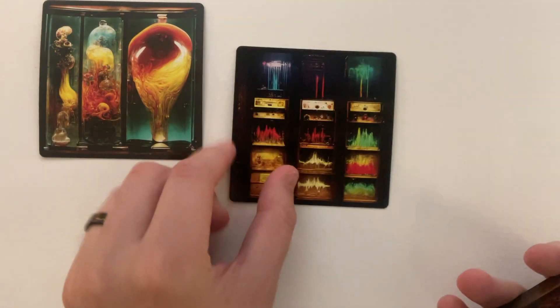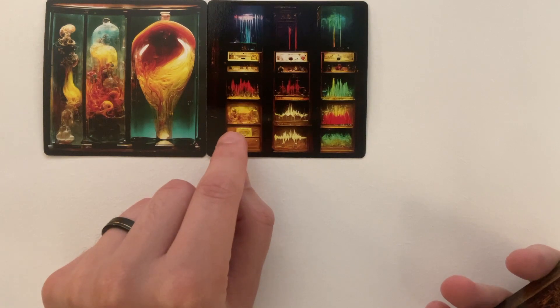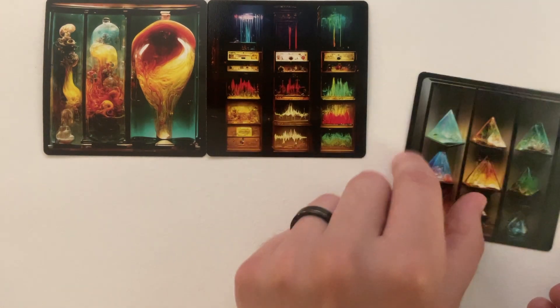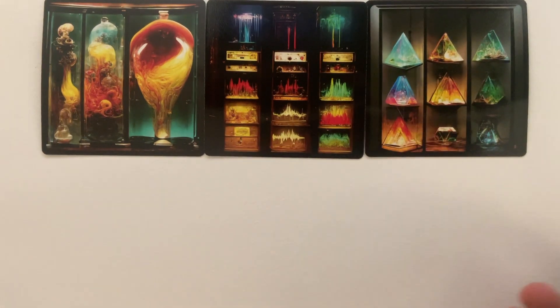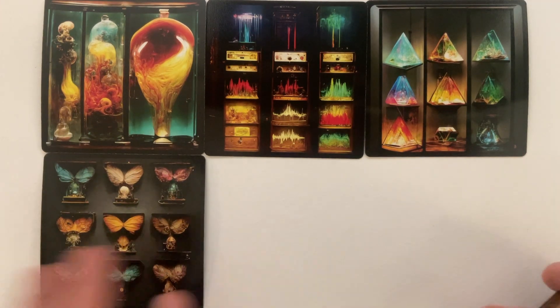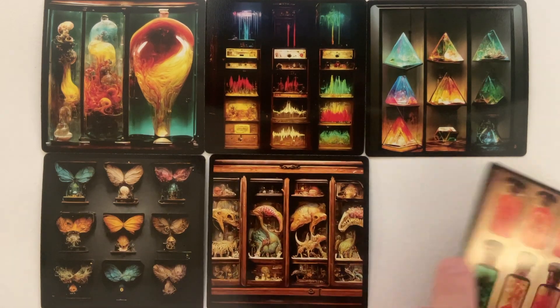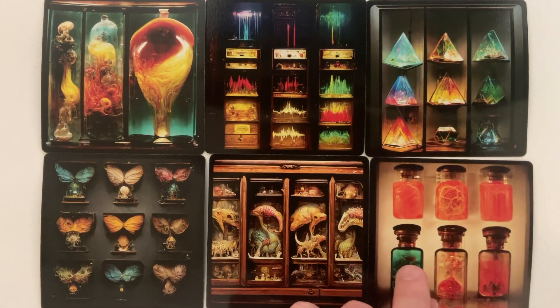There's another blown glass. This was 'digital sound wave' or 'waveform,' I think. Prisms. Butterflies again — a very different butterfly, though. Dinosaurs. And orange vials.